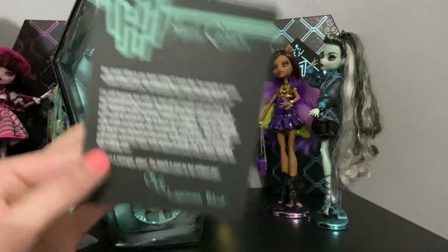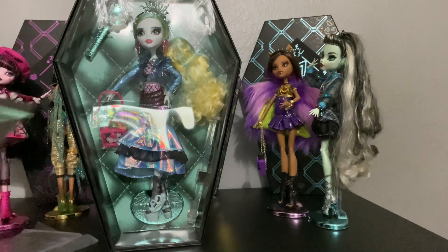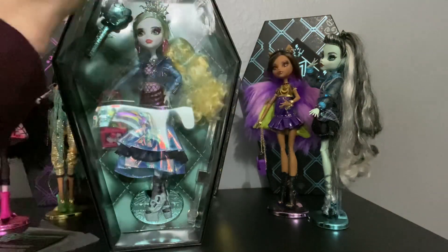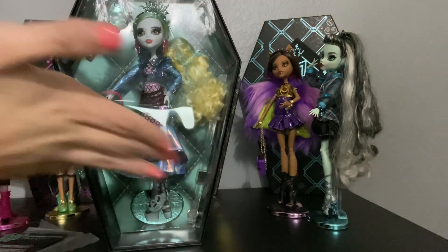It says Laguna on her box, but I don't really think you guys are here to see Laguna in her box. I think you guys are here for an in-depth look at Miss Laguna Blue. So without further ado, in three, two, one.